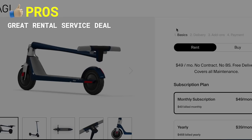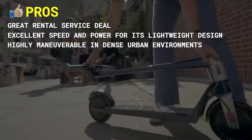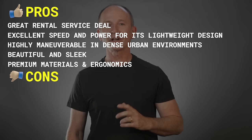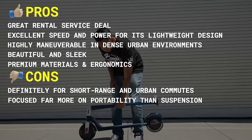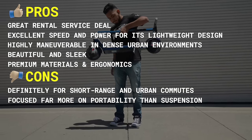Pros include great rental service deal, excellent speed and power for its lightweight design, highly maneuverable in dense urban environments, beautiful and sleek, and premium materials and ergonomics. Cons include it's definitely for short range and urban commutes, and it's focused far more on portability than suspension — as a much lighter scooter, the suspension really doesn't compare with the others on the list.